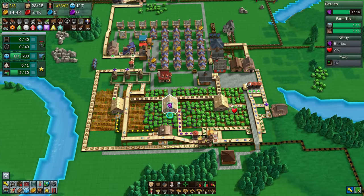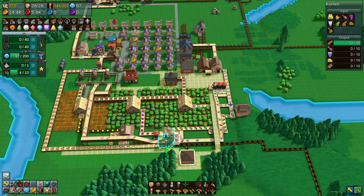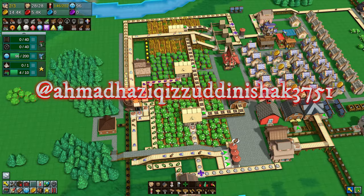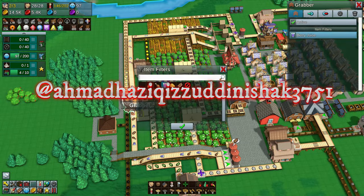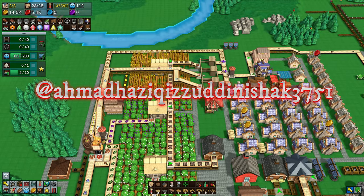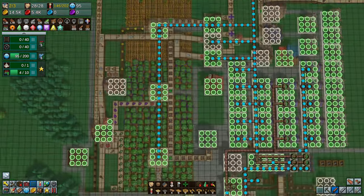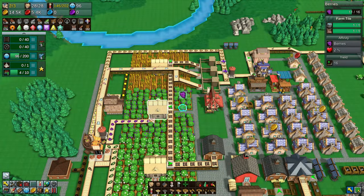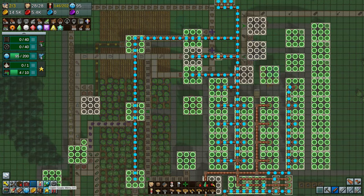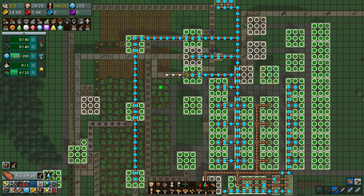Welcome back to another episode of Factory Town. We're going straight into fixing something that blew my mind. A subscriber made a few comments on screen - thank you very much. The biggest one that blew my mind was the fact that the liquid pipes move liquids. I know that sounds ridiculous, but I've only ever thought they were for water. Any products that are liquid - the milk or the juices I'm creating - you can use pipes.